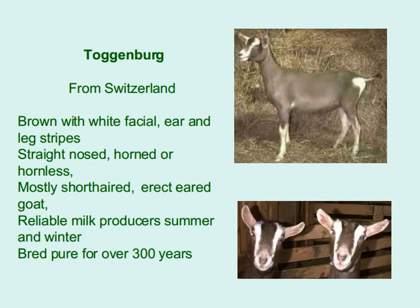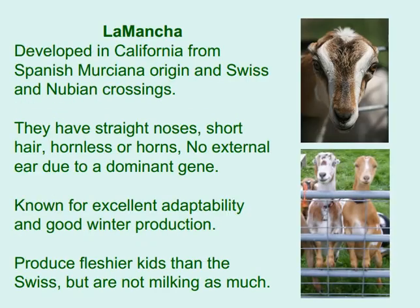Toggenburg from Switzerland is brown with white facial, ear, and leg stripes; straight-nosed; horned or hornless; and mostly short-haired with rat-like ears. They are reliable milk producers in summer and winter, and have been bred pure for over 300 years.